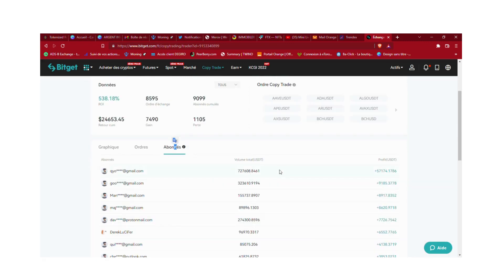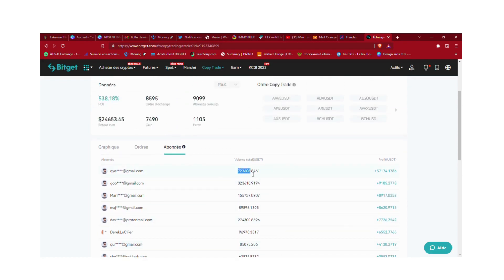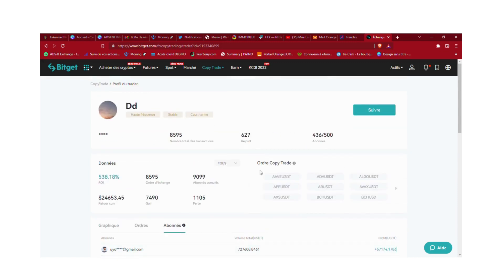Dans l'onglet abonnés, vous pouvez voir les 50 meilleurs, ceux qui ont le plus de capital sur son compte. Il y a une personne qui a 727 608 euros sur ce trader, et il lui a fait gagner 50 174 euros. C'est pas mal, mais ça aurait pu être encore mieux.